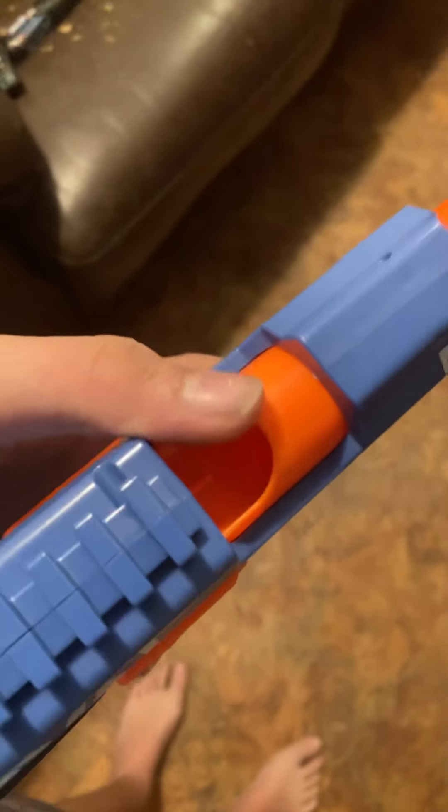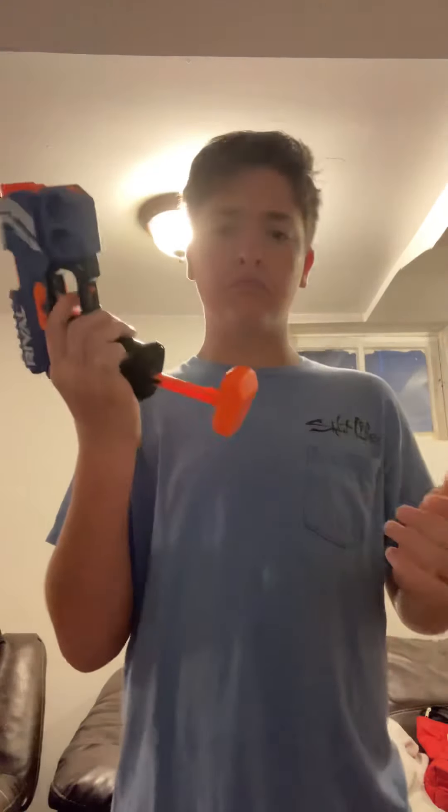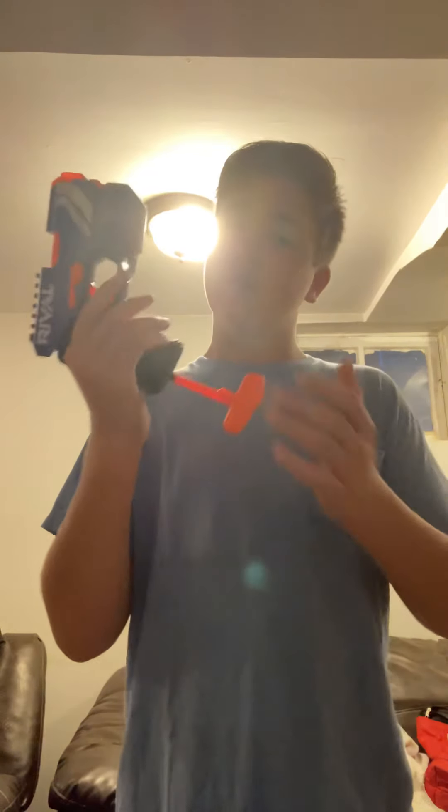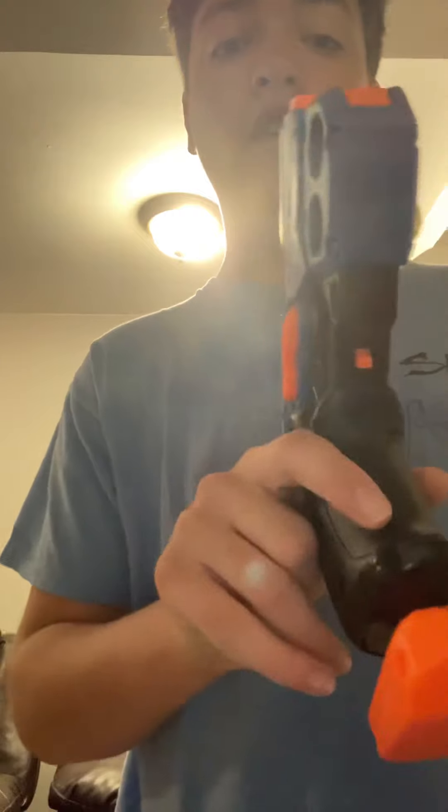Right in here is where the rival balls go, and they come out here — of course, you already knew that. You have two rival ball holders on both sides. You know how helpful that is when you're right in a firefight. Prime — big priming handle, obvious to the eye. Pull, locks the trigger in place. Now what do you do? You push it forward, and now you're ready to fire. Now you have your safety — it's in an awkward position. It's off right now. Put your safety on and it won't shoot.